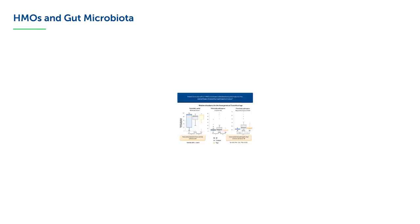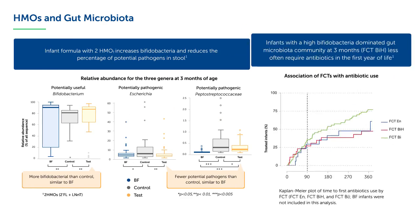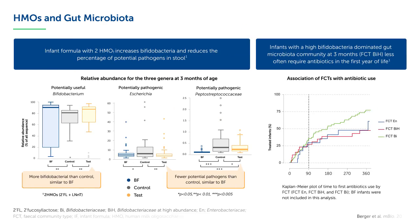How does an infant formula with 2-FL and LNNT affect gut microbiota composition and possibly health? Infant formula with these 2-HMOs increases the relative abundance of bifidobacteria and reduces the percentage of potential pathogens in stool at 3 months of age. Interestingly, infants with a high bifidobacteria-dominated gut microbiota community at 3 months less often require antibiotics in the first year of life.